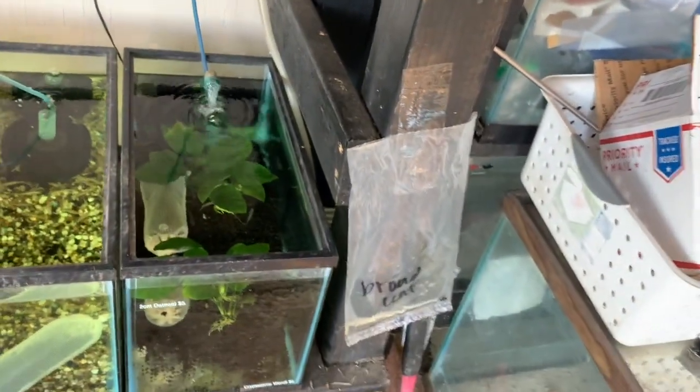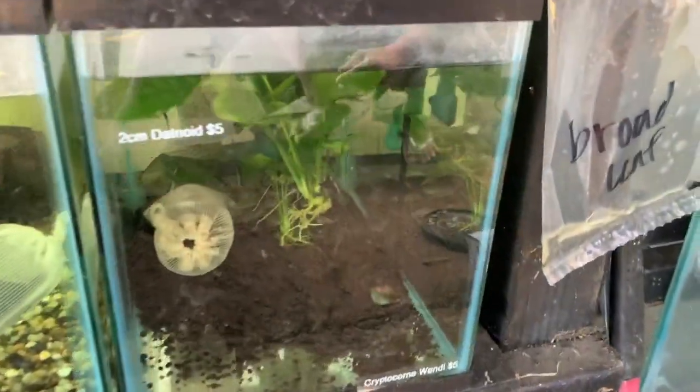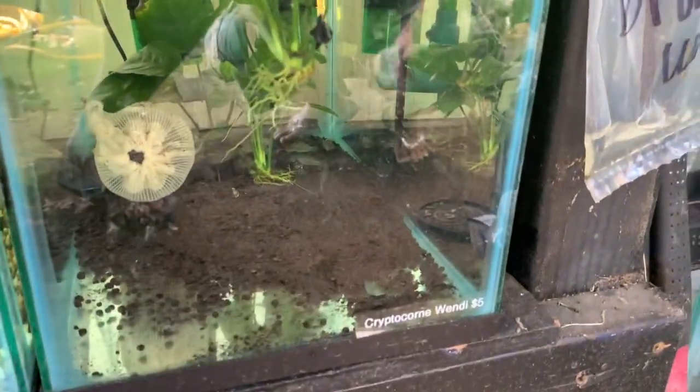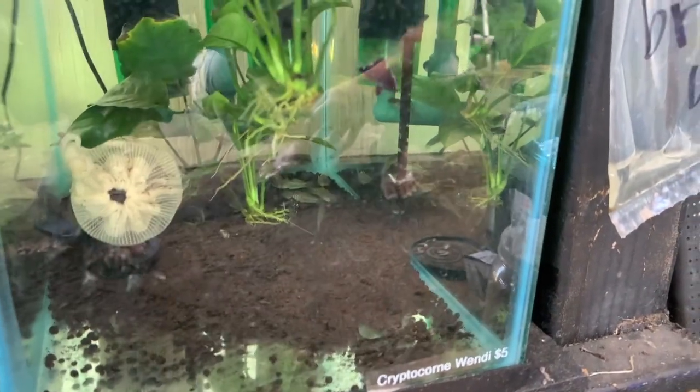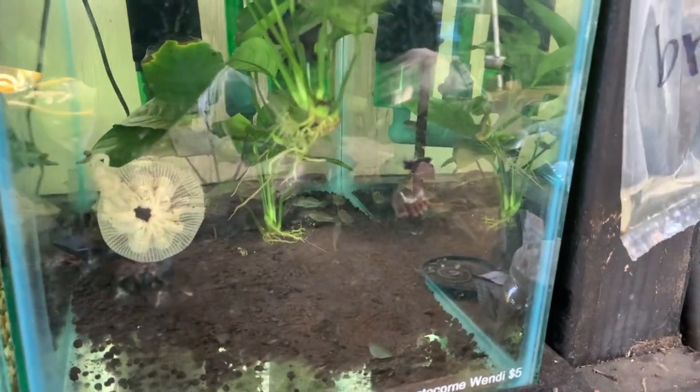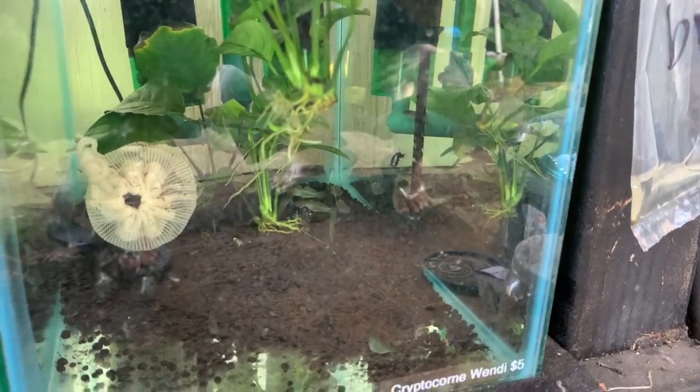Moving to the bottom tanks — there are only a couple of datilies left, but there are a lot of peacock gudgeons that just came in. These are actually nice size — usually they come in smaller, but these ones are good-sized.